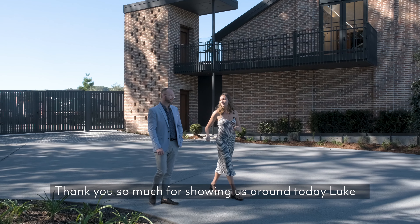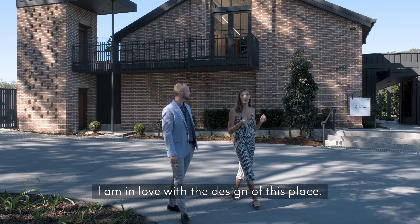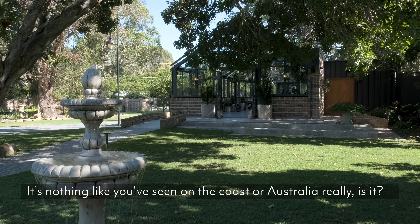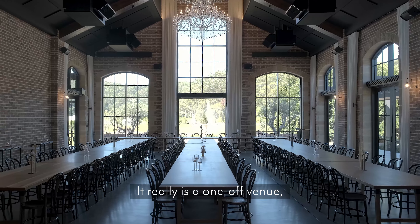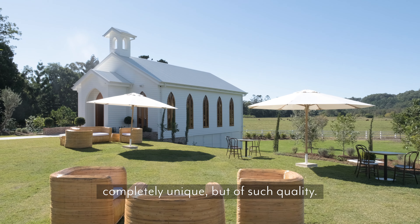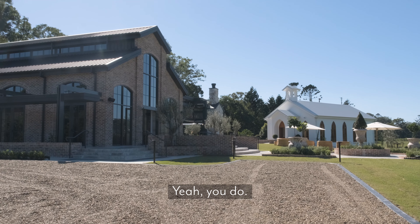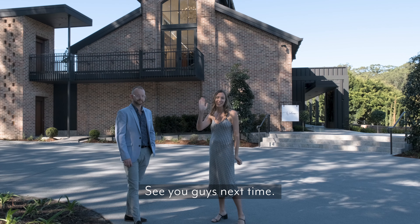Thank you so much for showing us around today, Luke. It's been absolutely gorgeous — I am in love with the design of this place. It's nothing like you've seen on the coast or in Australia. It really is a one-off venue — completely unique, but of such quality that you absolutely have to come here and get married. Thanks again Luke, and thanks for watching everyone. See you guys next time.